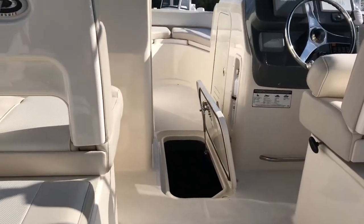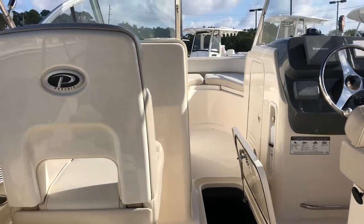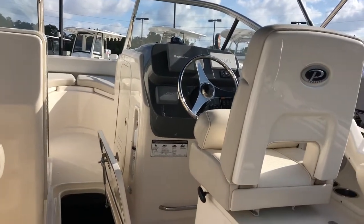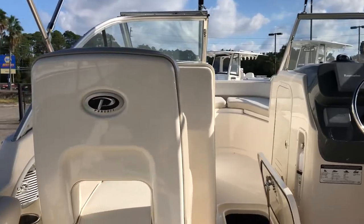The boat has, I believe, 160 gallons of fuel, so it's got more range than any other Pursuit made — it's over 400 miles of range with this boat. With the 250, it tops out at about 48 miles an hour and a solid cruise between 30 and 35, depending on where you want to run the engine RPM-wise.